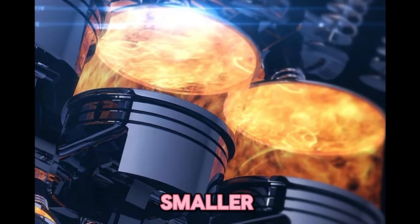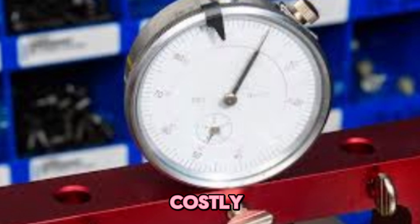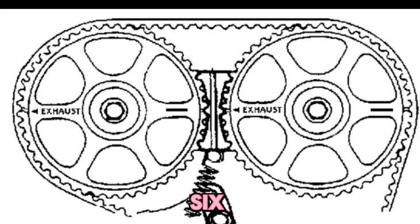Number five: smaller combustion chambers. What it does: reduces chamber volume through head swaps or custom machining. Result: a big compression increase, but costly and complex. Number six: camshaft timing adjustments. What it does: changes intake valve closing timing. Result: later closing raises dynamic compression, adding more punch.